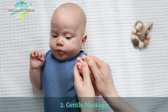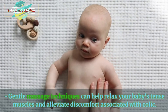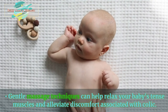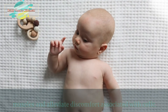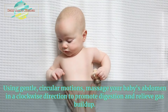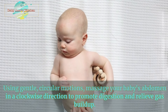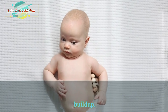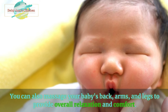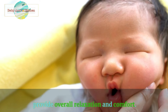2. Gentle massage. Gentle massage techniques can help relax your baby's tense muscles and alleviate discomfort associated with colic. Using gentle, circular motions, massage your baby's abdomen in a clockwise direction to promote digestion and relieve gas buildup. You can also massage your baby's back, arms, and legs to provide overall relaxation and comfort.